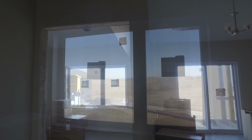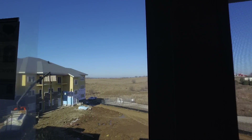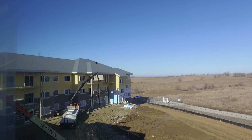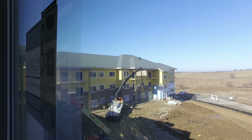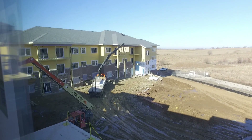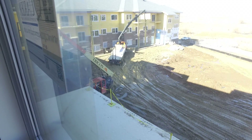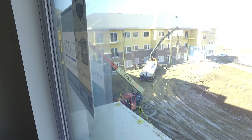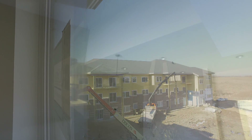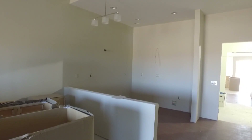Looking out the window to the west — the way the building is sited, every unit regardless of what side of the hallway you're on will have direct sunlight at some time of the day. We also have views towards the bluffs in Iowa, and we overlook the walking gardens and the patio that comes off of the dining room space.